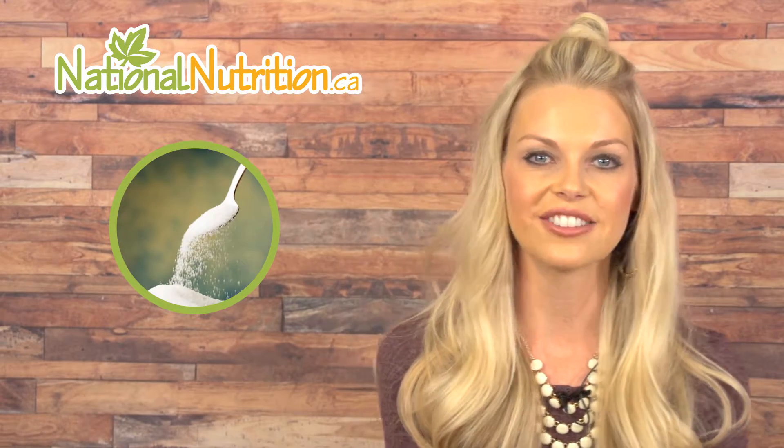Xylitol is much lower on the glycemic index compared to regular sugar, which means it will not spike your blood sugar and will safely support weight loss. It's also a good sugar alternative for diabetics.